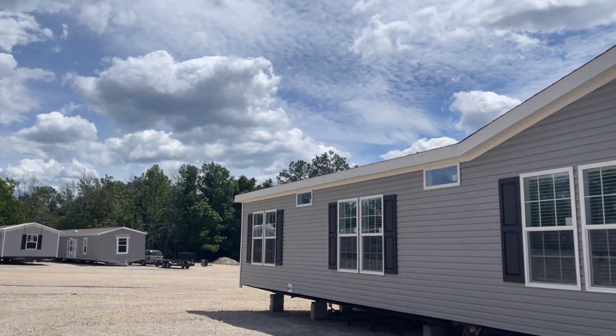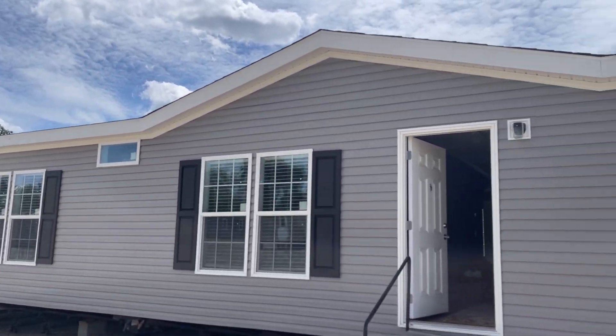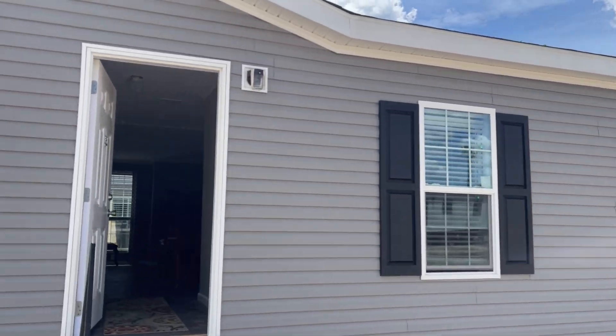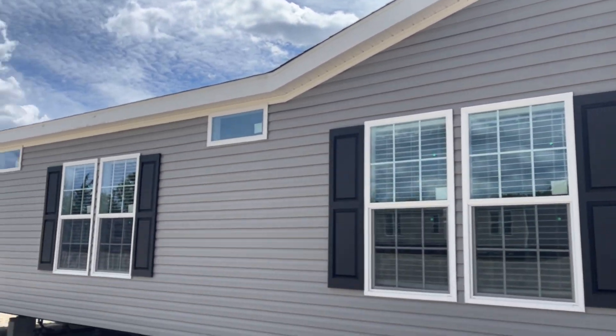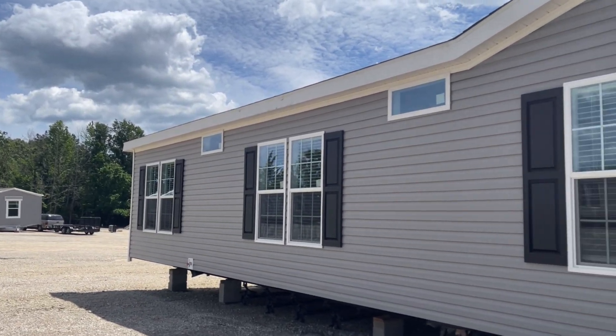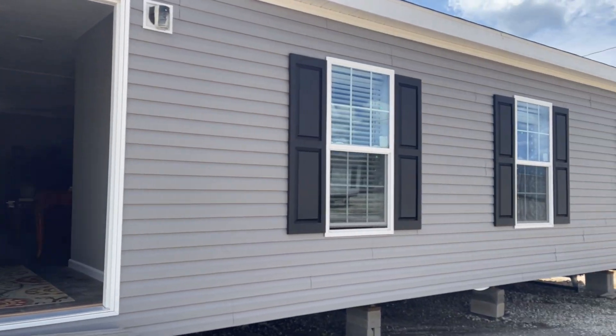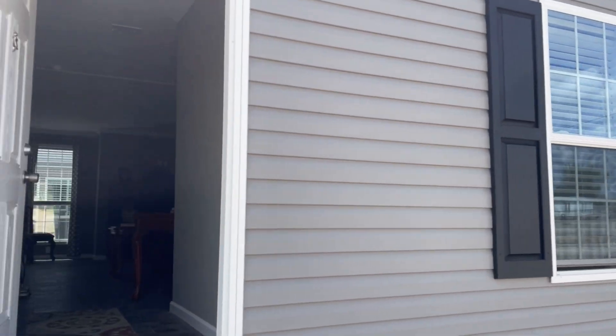Everybody, this is Matt Murph, Mobile Homes. As many of you know, I have recently made the move to Tyler, Texas from Louisiana. We're at American Homes Tyler over here, set up shop — pretty much all the same houses. This one here is a Stagecoach. I know a lot of you are familiar with that.